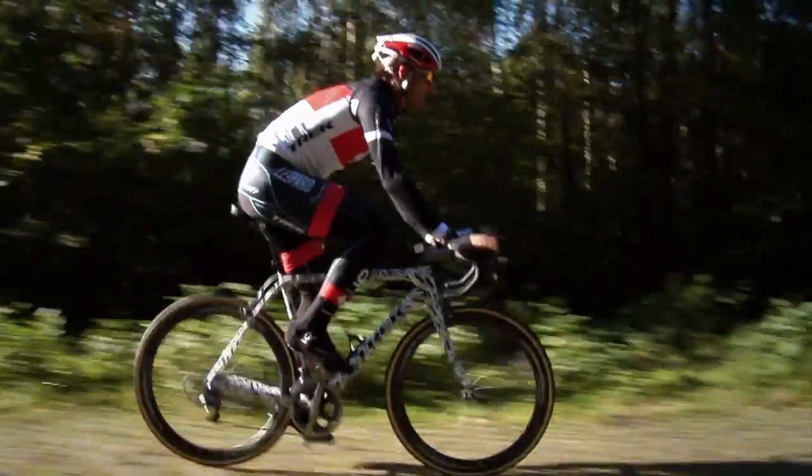We've been working with Fabian Cancellara specifically on trying to develop technologies that help him go faster. He says: I want to go smoother over the cobbles, I want to be able to ride longer, faster, harder, and I don't want to give anything up.